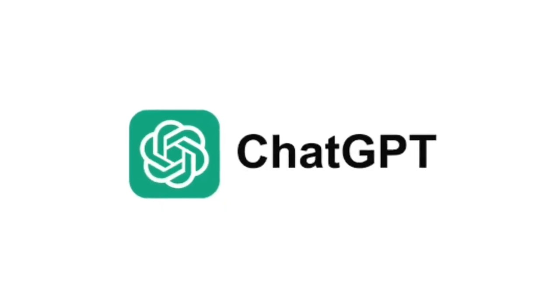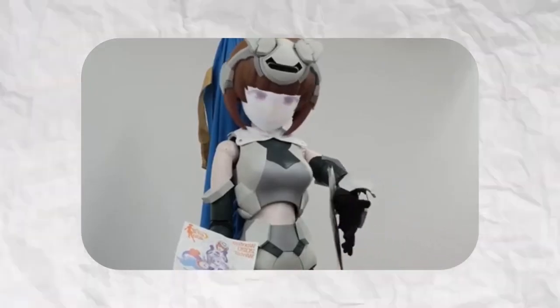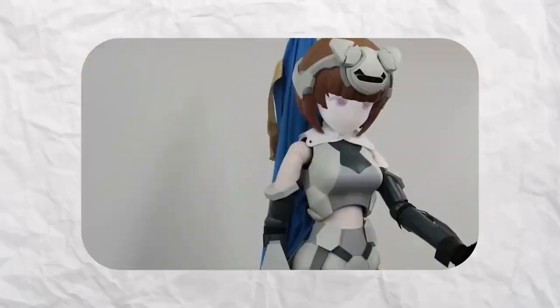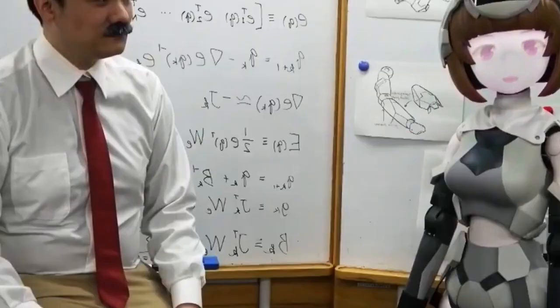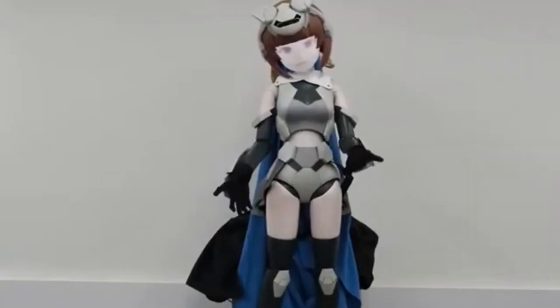Unveiled at events like Wonder Festival, Hatsuki's creators plan to upgrade her with motion features in the future. She's more than a novelty — she's a symbol of how robotics fuses culture, identity, and innovation into one mesmerizing figure.